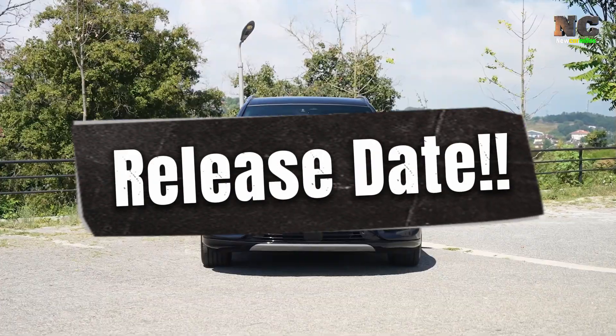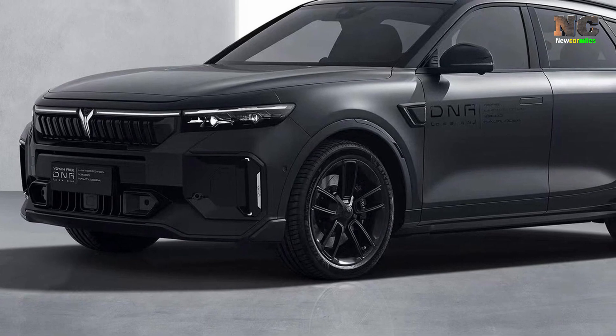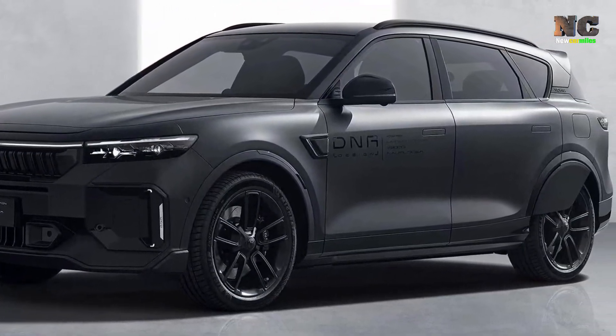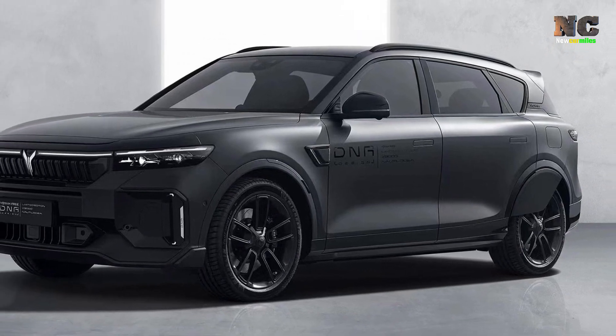Release Date. The Voya Free will be launched in 2024. A next-generation electric SUV, it redefines the driving experience.